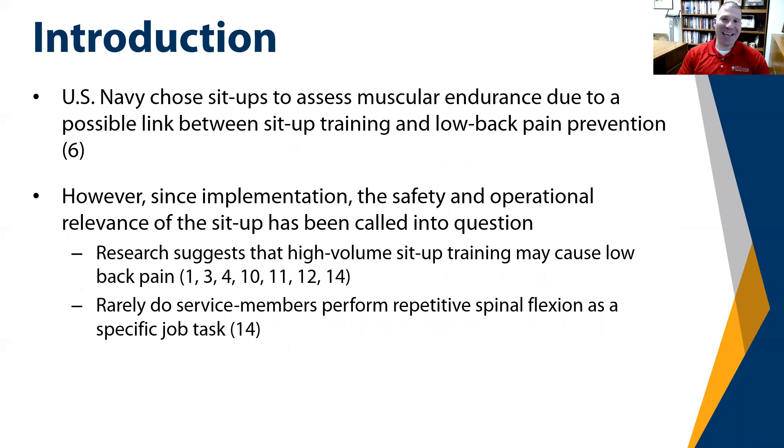In roughly 1987, the U.S. Navy introduced the sit-up in order to evaluate core muscular endurance. The sit-ups were added, at least in part, due to research at the time suggesting that sit-up training could help prevent low back pain. However, since the implementation, the safety and operational relevance of the sit-up has been called into question. Current research shows that high-volume sit-up training actually causes or promotes low back pain instead of preventing it.